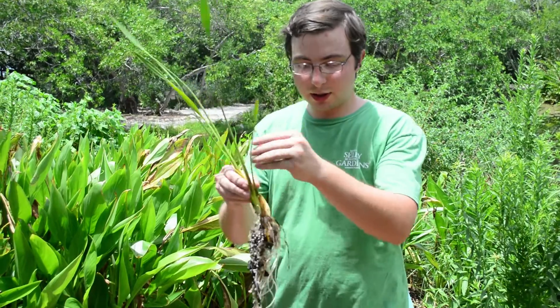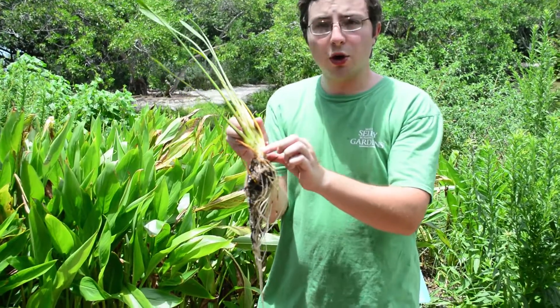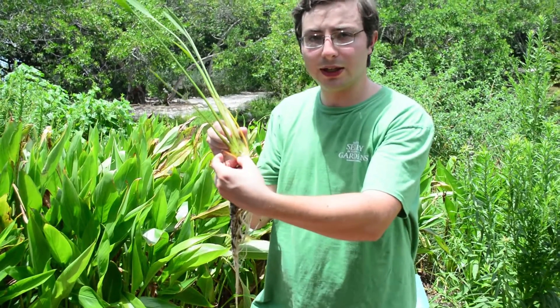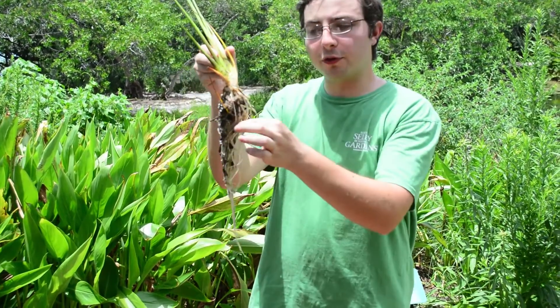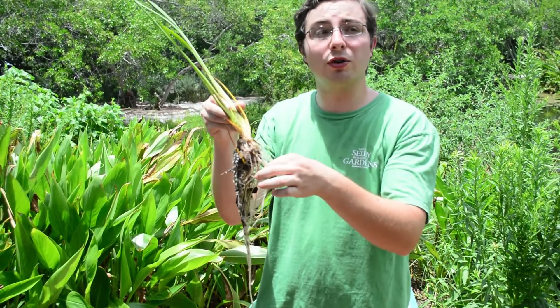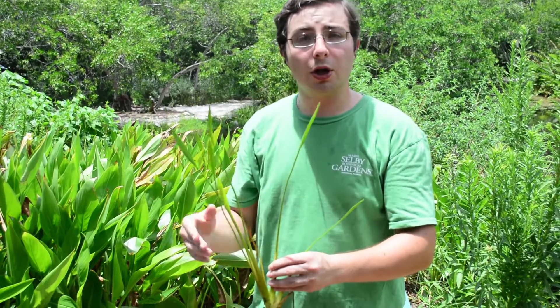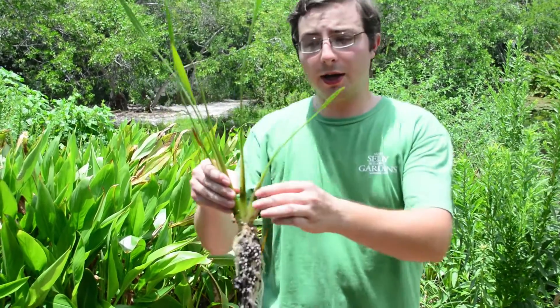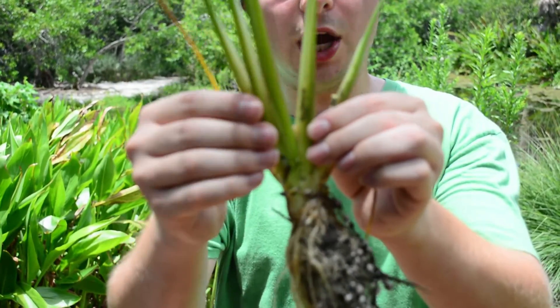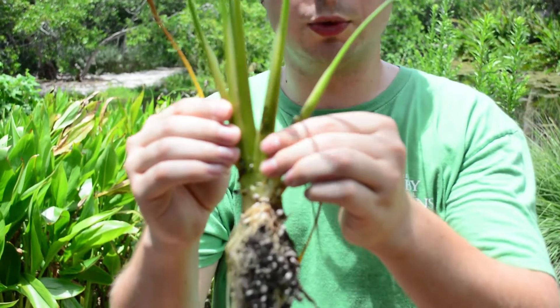When photographing aquatic plants for iNaturalist, you always want to take close pictures of the leaves, the stems, and the trunk of the plant, which is especially important in a lot of these small herbaceous aquatic plants because sometimes they have swollen stems. If they're a floating plant, you want to take pictures of the roots, as some plants can only be identified by changes in root structure, and if there are any flowers always take pictures of those. As you can see here, the stems are very swollen and have air pockets which help the plant stand upright in the water.